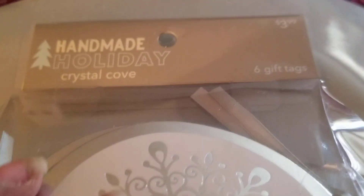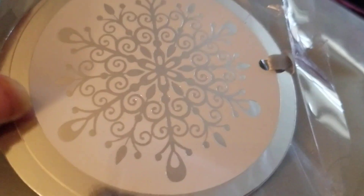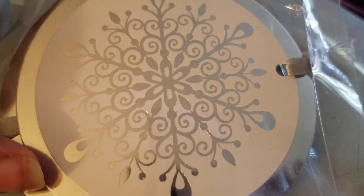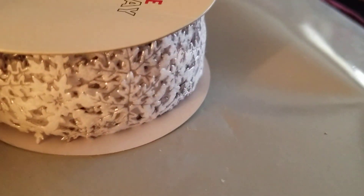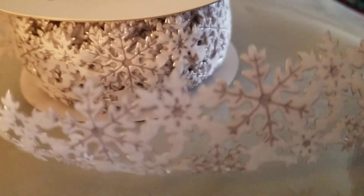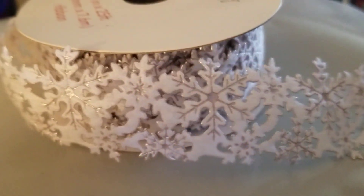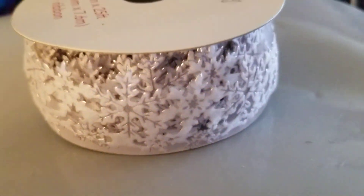Next thing I picked up — the Handmade Holiday section was like 70% off, and I picked these tags up. I'm doing a Winter Wonderland project. I also picked up this ribbon, and it is so pretty. Look at that — it's a snowflake-like ribbon. How pretty is that? I'm sorry about my lighting; it is daytime here but I don't have my super bright outlight on.